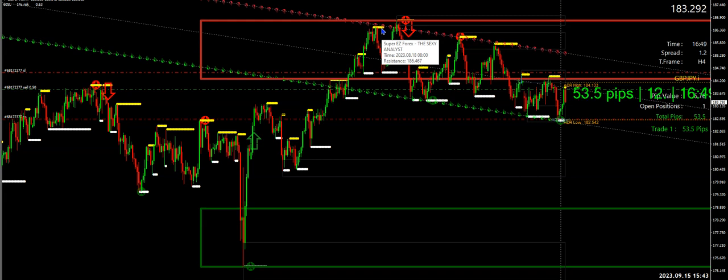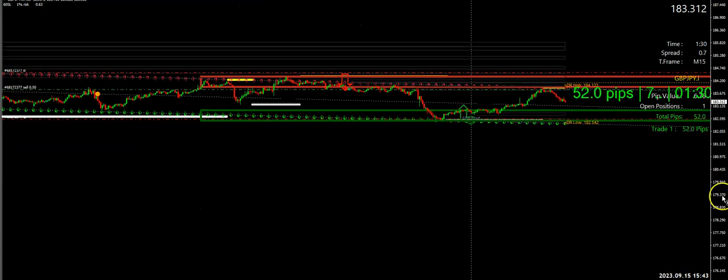Those who have the Ocean Wave system and my Sexy Analyst Simplicity combo know that I told you: mid-week reversals. If we look at this trade you'll see that it pulled down and hit on strong support, so you knew you should be using this system. Now let's go to a lower time frame — the 15-minute.